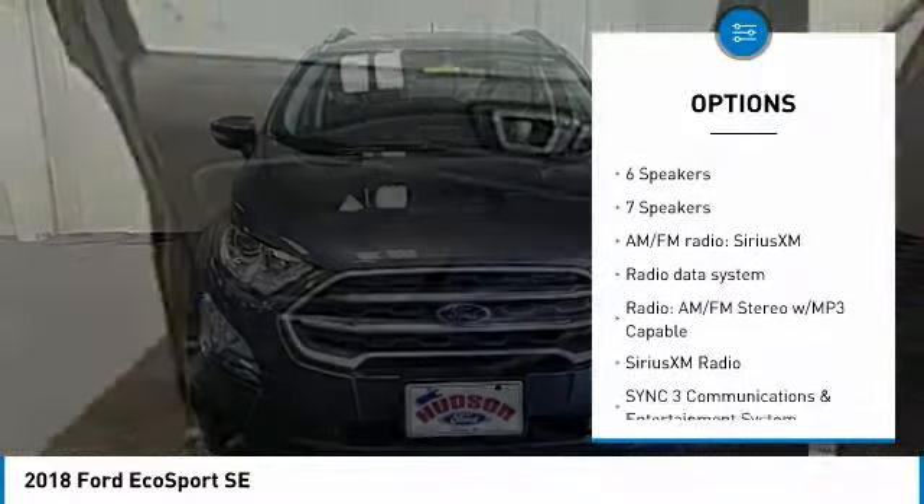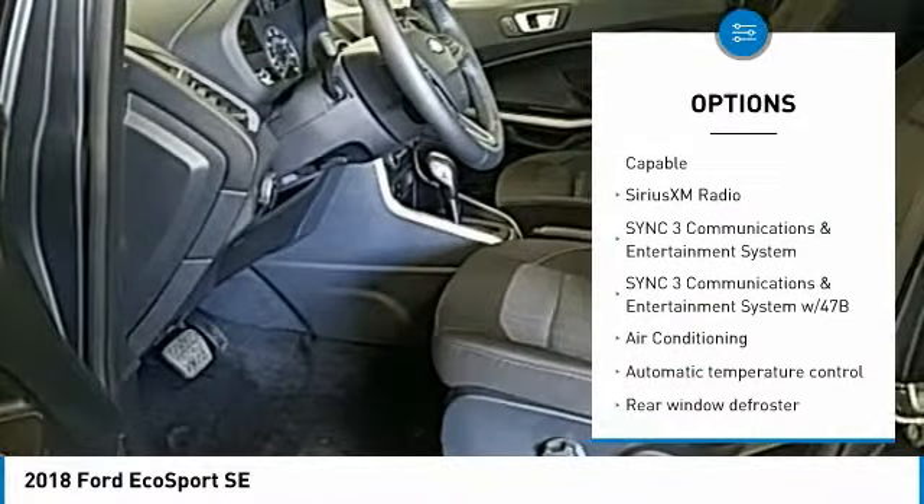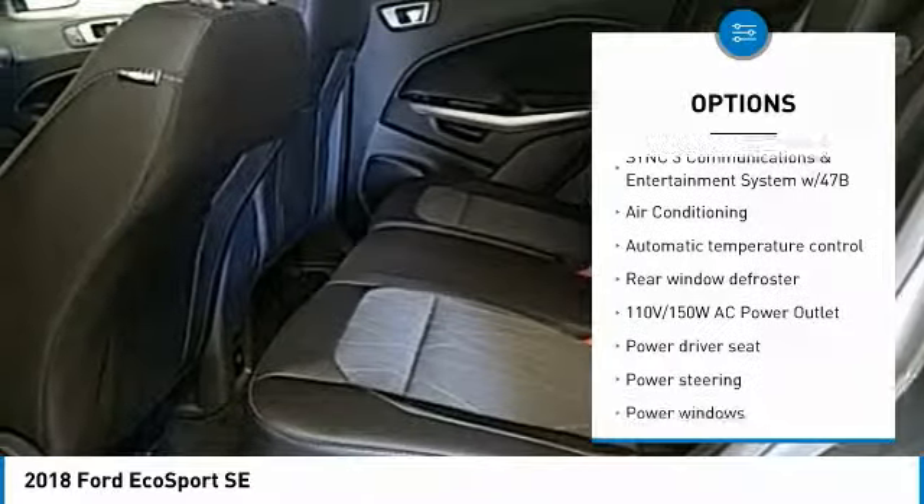Traction control. Dual airbags. Air conditioning. Leather-wrapped steering wheel. Alloy wheels. Power steering. Four-wheel disc brakes. Fog lights. Compass. Power windows.